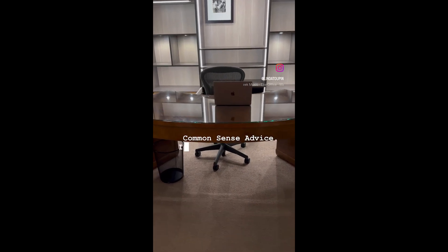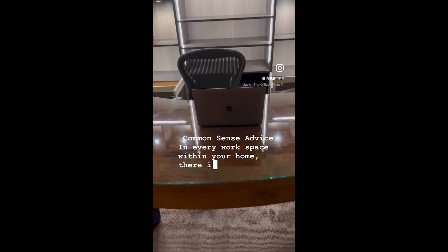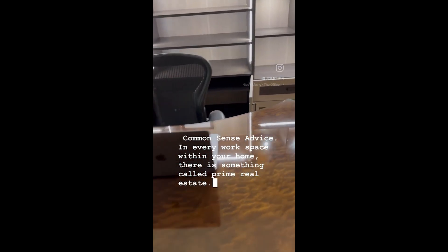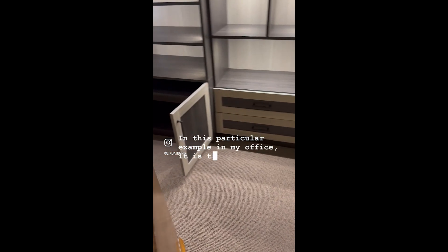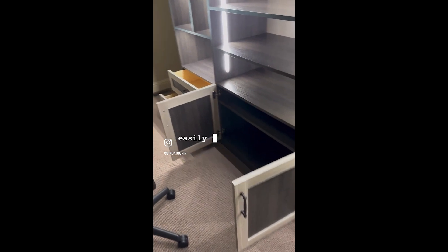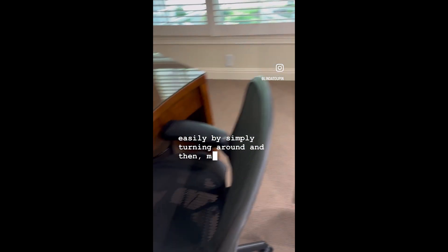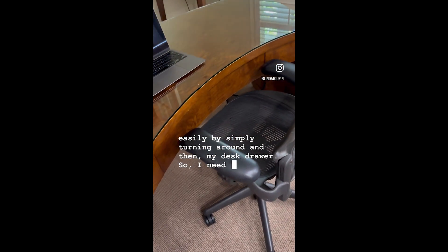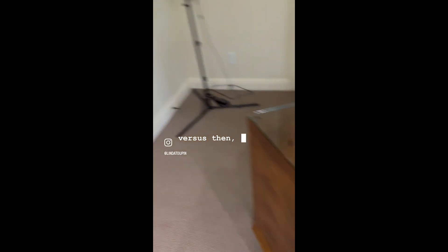In every workspace within your home, there is something called prime real estate. In my office, it is the cabinets and the drawers directly behind my desk that I can access easily by simply turning around, and then my desk drawer. So I need to choose very carefully what is in those spaces versus what's inside the closet.